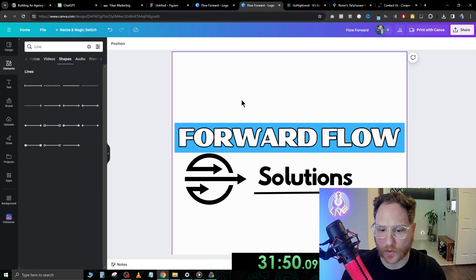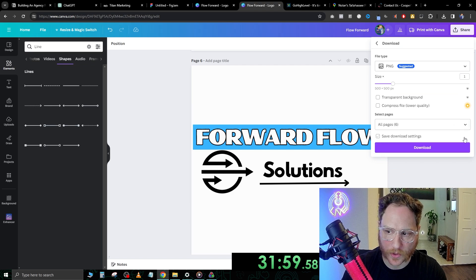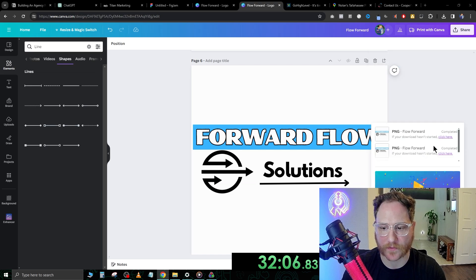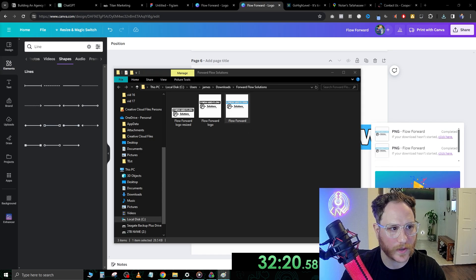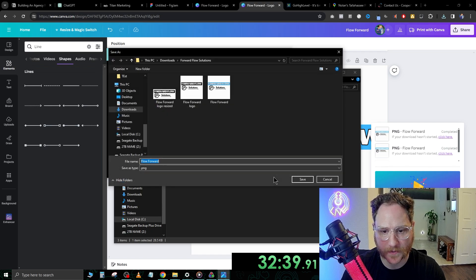I think that looks way better. From here we're going to go ahead and download this again. It's going to be page six. Go to share, download, click all pages to make sure that's checked off, go to page six, hit done, then download. That'll download it for us. I'm going to go ahead and edit it right away — pop it up, go to edit, and drag the crop. Forward Flow Solutions. Save as a copy.